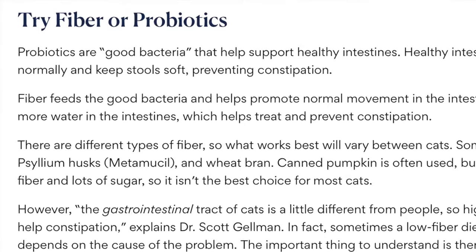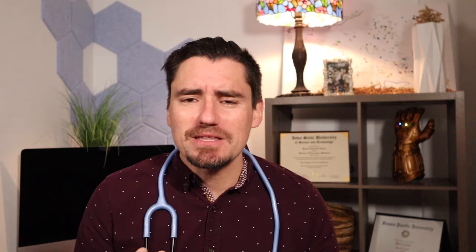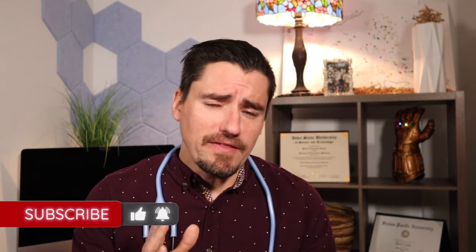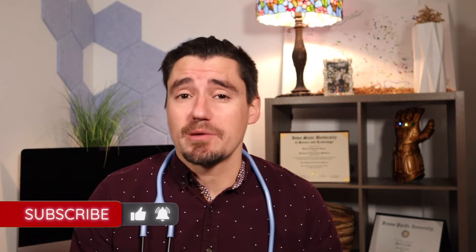Making sure your kitty cat is hydrated. Wet foods can be helpful. Also, maybe a fountain — anything that makes the cat want to drink more water can be super beneficial to making sure we get constipated less frequently. And then also, if we have a primary problem leading to constipation, addressing that primary problem which is causing the dehydration.